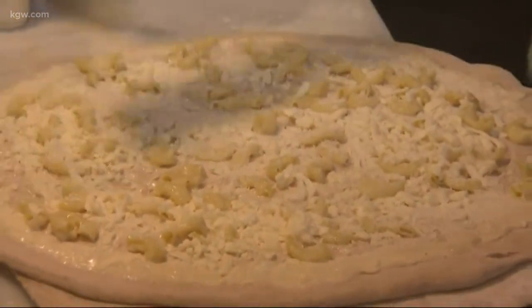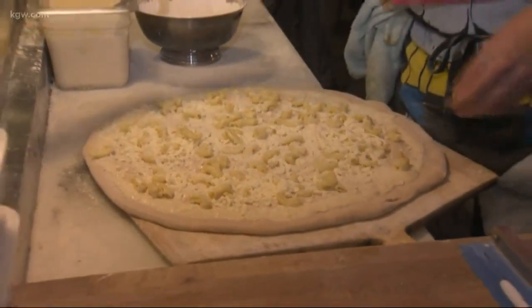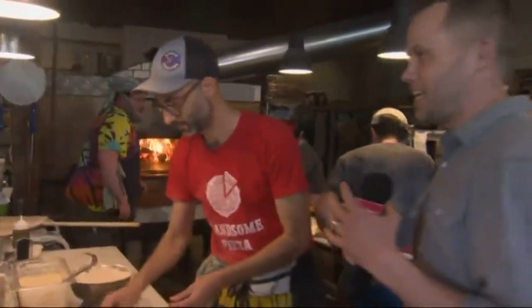That is macaroni and cheese — putting the noodles on right now. We're at Handsome Pizza here off Northeast Killingsworth. This is Will, one of the owners, making the pizza. It's been the busiest we've ever been, probably.